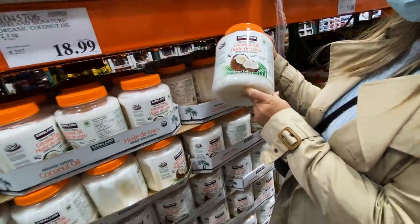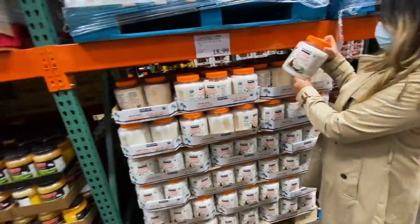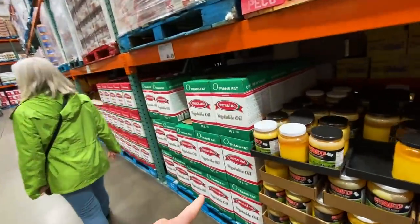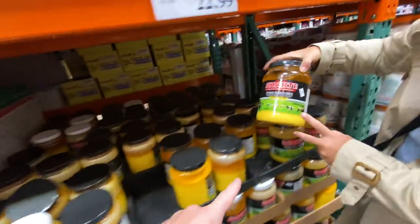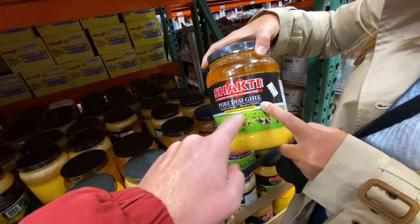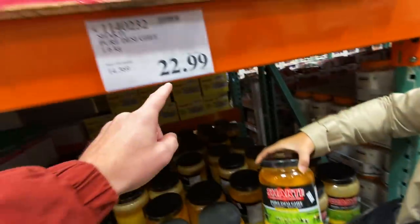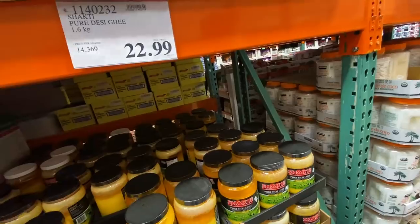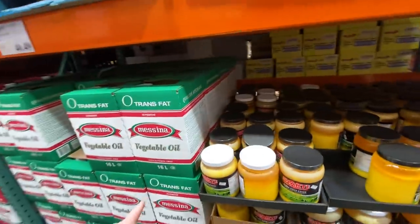We found a quiet aisle - the only empty aisle in the store. Coconut oil: 20 bucks for 2.3 kg. And here's ghee - desi ghee, clarified butter - that's 23 bucks. Wow, that's more expensive than coconut oil.